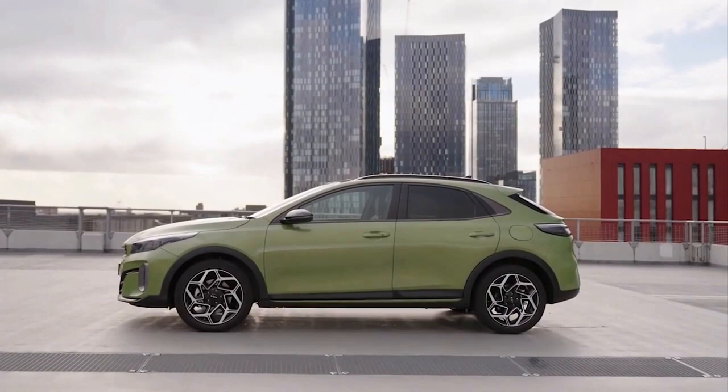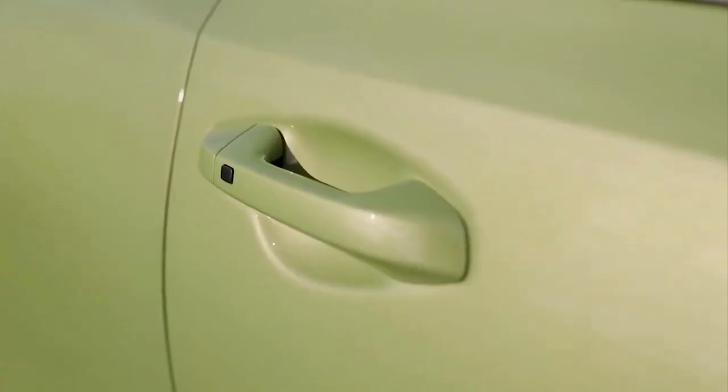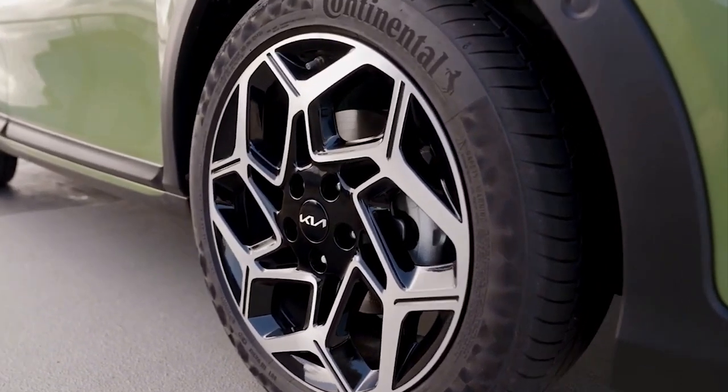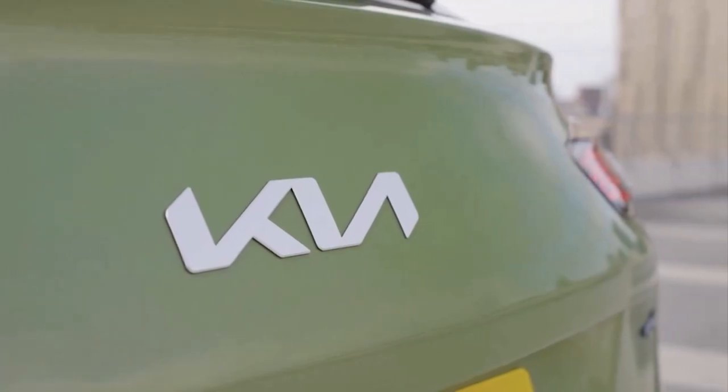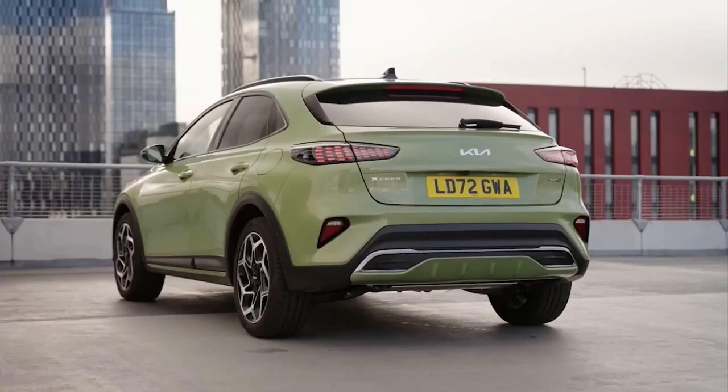The silver skid plate on the lower front bumper, plus new air curtains that guide air down the sides of the car — made possible by integrating the fog lights into the new headlight clusters — help here. As does the option of chunky 18-inch alloys and a new, racier GT-Line trim level for the updated XSeed.